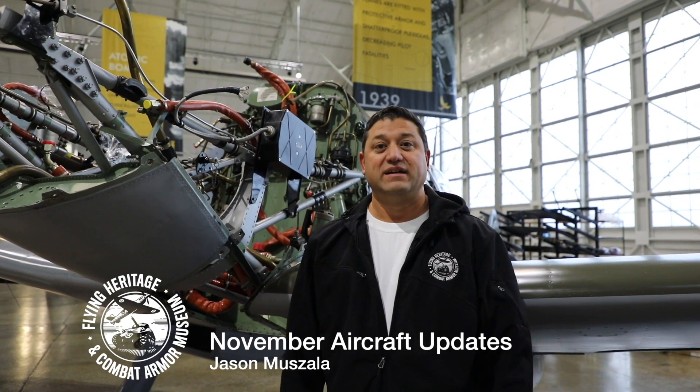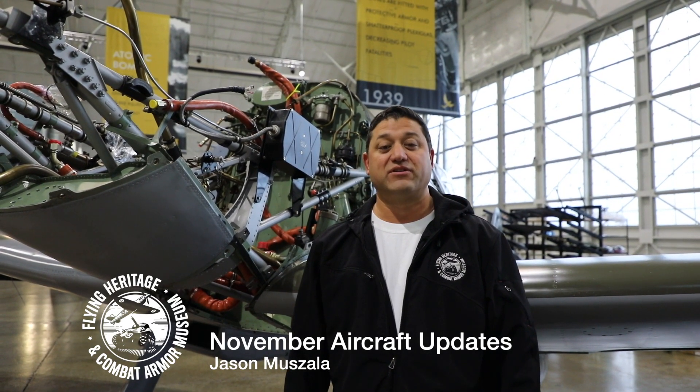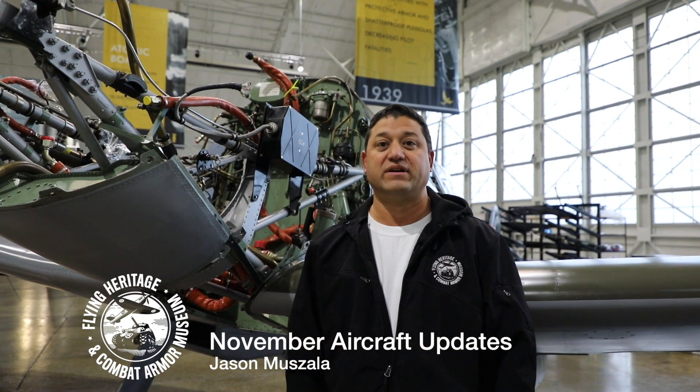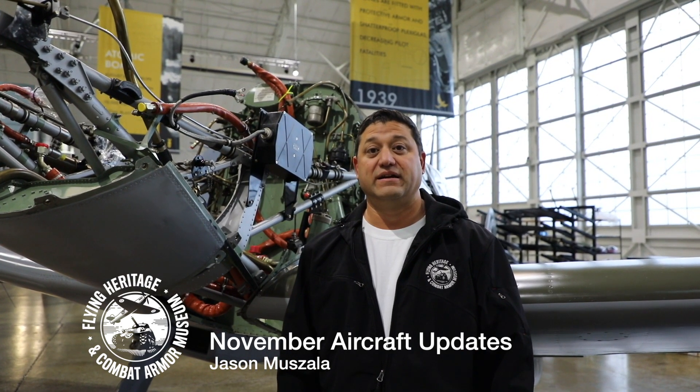Maintenance wise, we've been up to kind of a lot and kind of a little, because most of our efforts have been on the ME 262. We haven't had very many people in the maintenance department focusing on aircraft maintenance for the collection's flyable aircraft, which we have 14 of, so there's actually a lot to be done there.